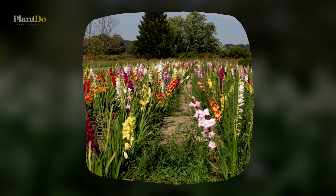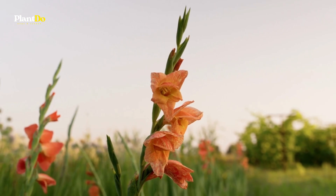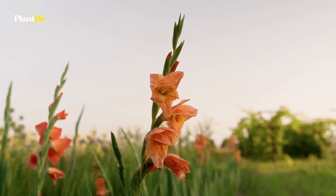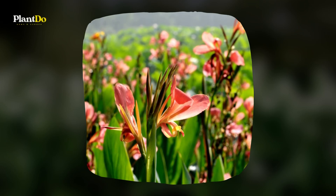These colorful spikes come in every color imaginable, including red, orange, pale green, deep burgundy, and purple. For non-stop flowers all season long, practice staggered planting.